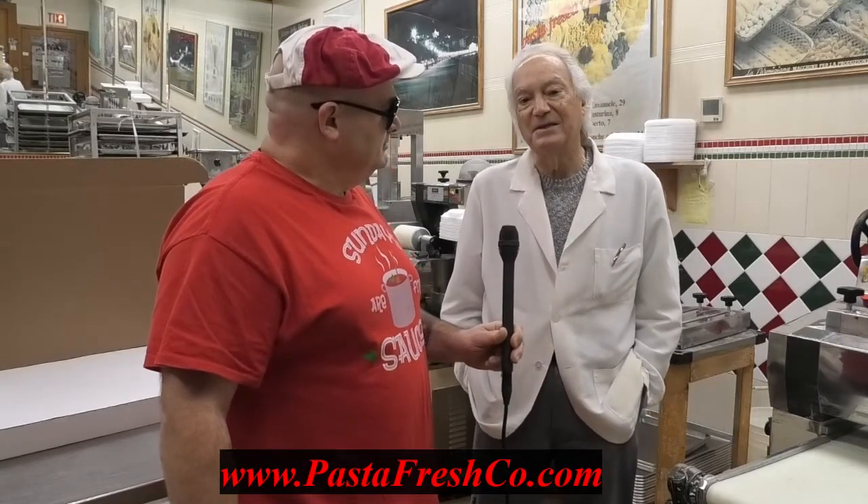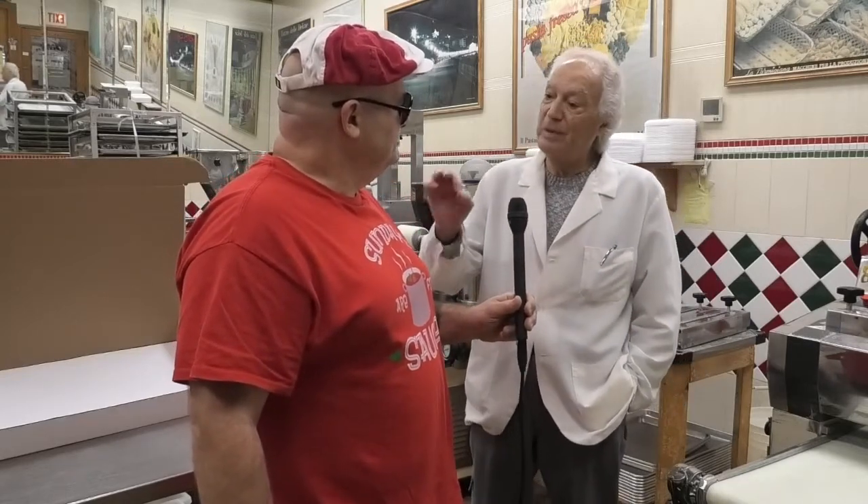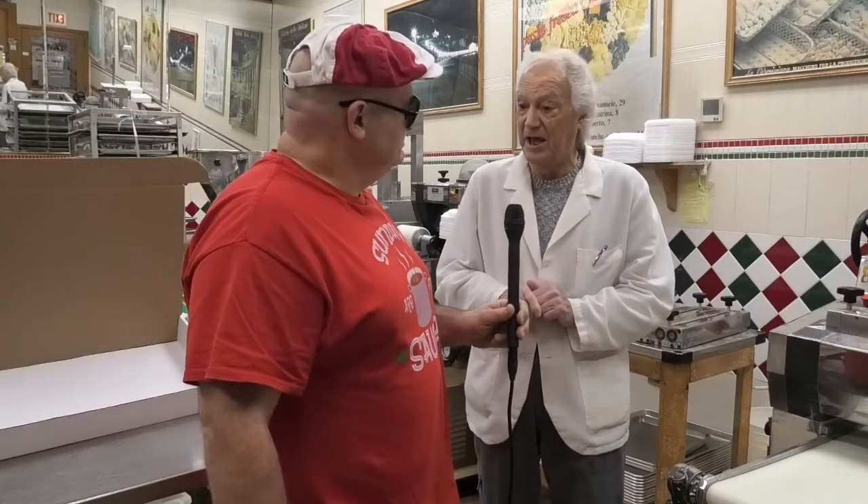We've been making pasta for the last 33 years. Today we will show you how to make pappardelle. Pappardelle pasta — it's a little bit bigger than fettuccine. It's a really popular pasta made with semolina, durum flour, and a touch of fresh eggs.